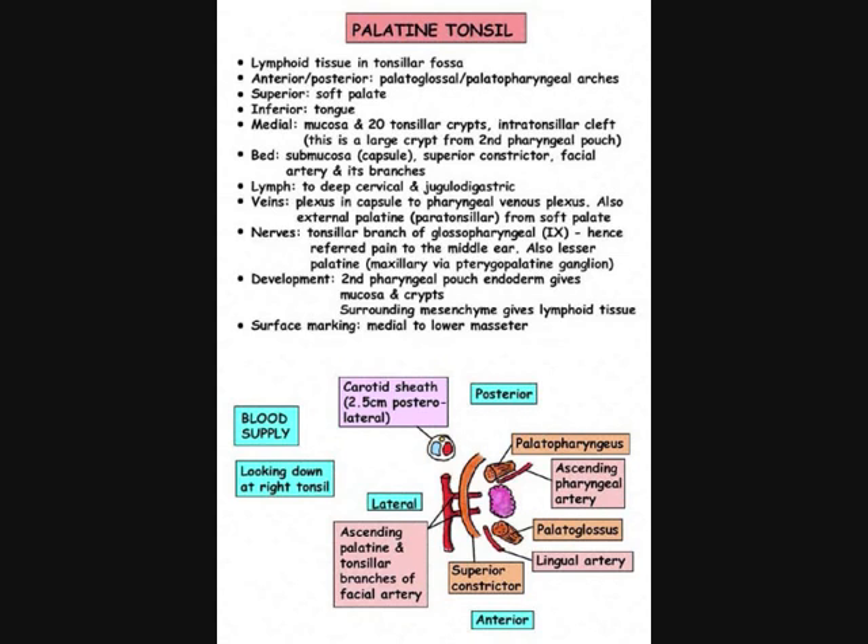Between the palatoglossal arch and the posteriorly placed palatopharyngeal arch is the tonsillar fossa. Here lie the palatine tonsil on each side. Deep to the tonsil lies the glossopharyngeal nerve, which is the nerve supply for the whole of the oropharynx, both for general sensation and for taste. On removal of the tonsils, one can get referred pain from the glossopharyngeal nerve to the middle ear, because the middle ear itself is also supplied by the glossopharyngeal nerve. Laterally, deep to the tonsillar fossa, is the internal carotid artery.